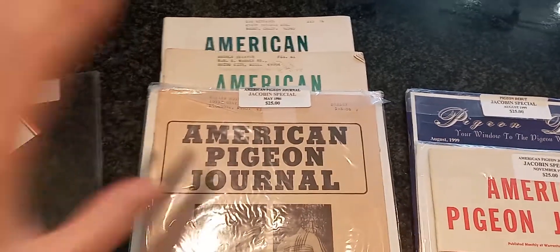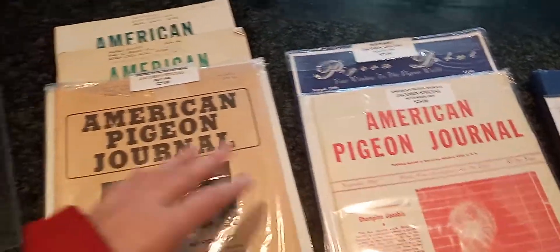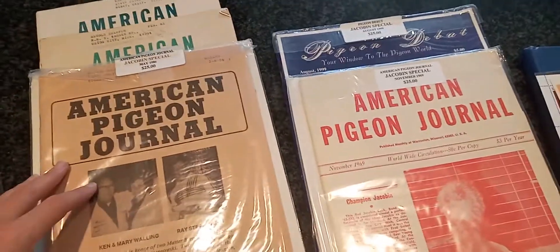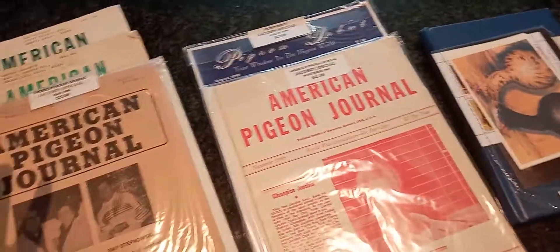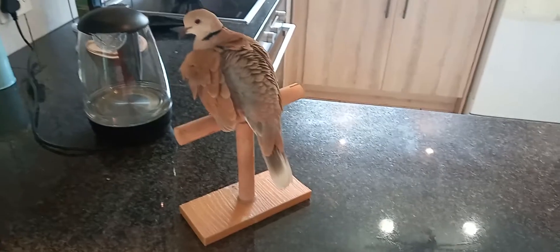So these are all the different magazines I got and each and every single one of these magazines has an article regarding Jacobins in them, which is why the seller recommended them to me. It's very very cool, I'm so excited to be reading all of these and to be learning more about the Jacobin breed. I just can't wait, it's going to be absolutely amazing.